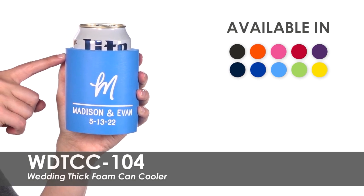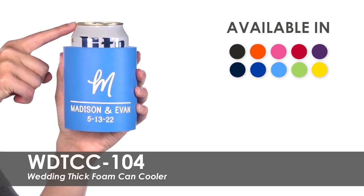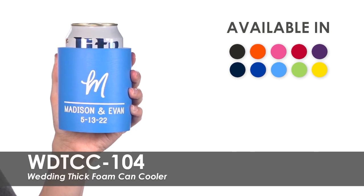Made of durable closed cell PVC foam, these coolers fit most 12 ounce cans or bottles, keeping your drinks colder longer.